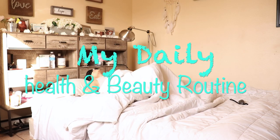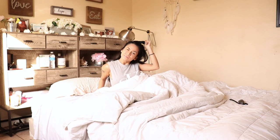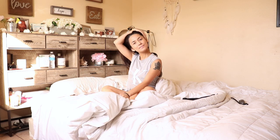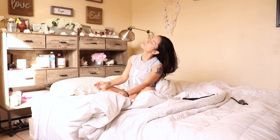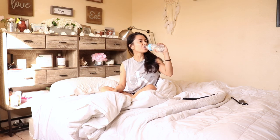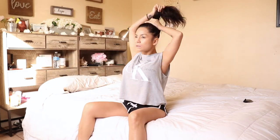Good morning! I'm going to take you guys in to show you how I start my day and end my night. I always like to get up and give myself a few minutes to stretch, and always, always start your day off with some water before anything. It's the little accomplishment that sets the mood for the rest of your day.